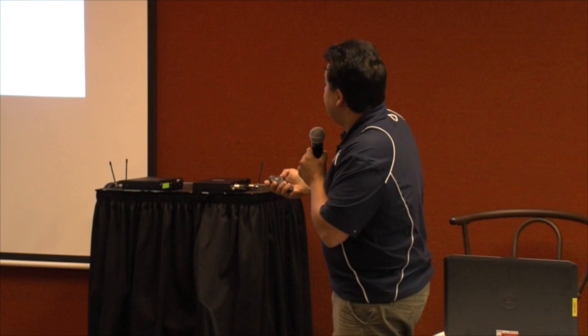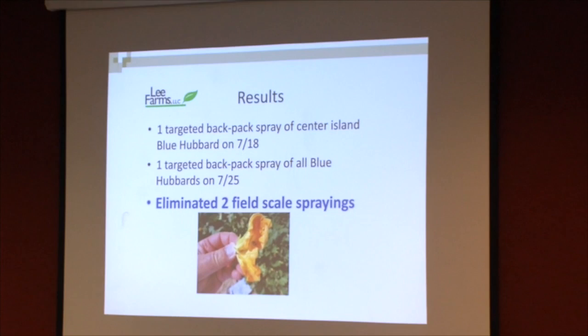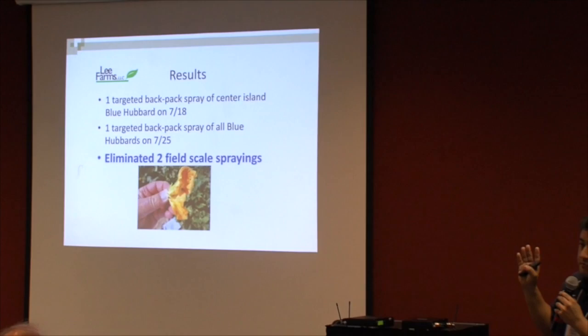Rusty Lee presented at the Great Plains conference in St. Joseph two years ago and made a very important statement to the farmers: 'I eliminated two field-scale sprays.' When asked what that meant, he said the value is not just the cost savings from not spraying — it's not killing bees, not contaminating the ground. That's all what I have to say in five minutes.